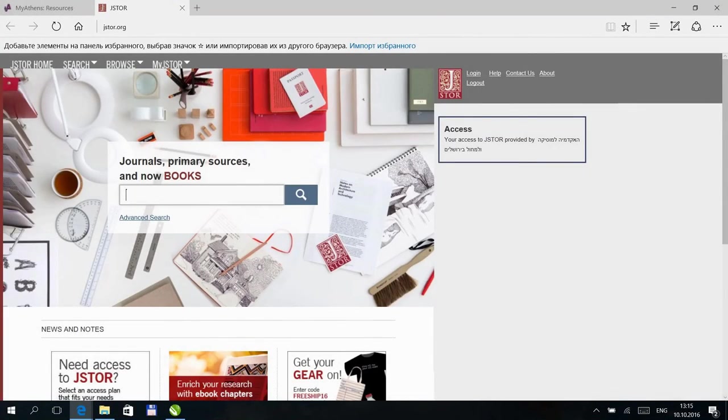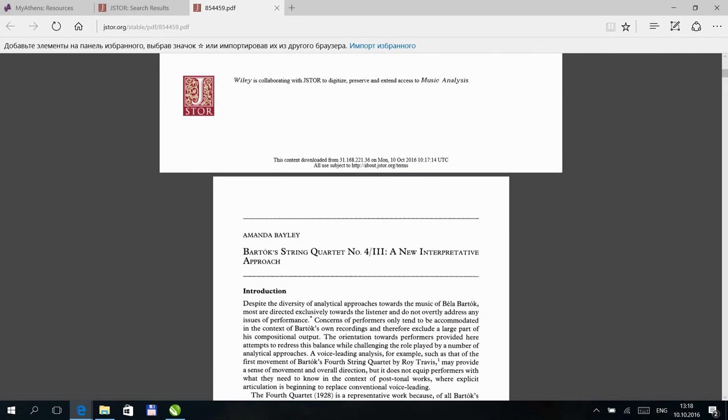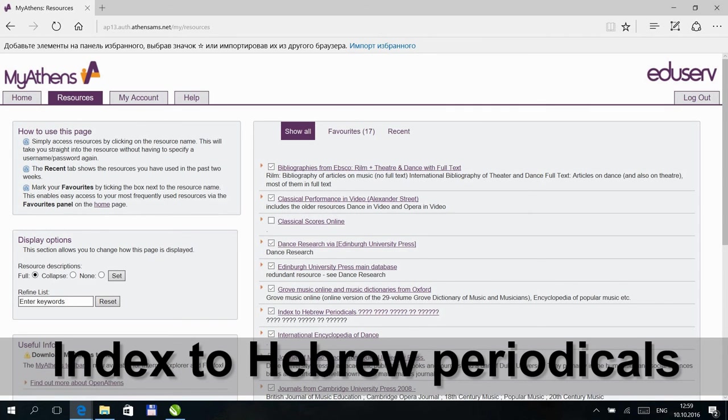Dance has two main databases. JSTOR generally includes periodicals from their beginnings until not too long ago, without those of the very last years; basic search uses the full text, but there are other possibilities too. It is not simple to search periodicals that arrive separately, but if there is a referral, you can browse and locate them. Usually a search in scholar.google.com finds where to search, but has no access — then you have to reach the periodical through browsing. Hebrew Periodicals: Indexed to Hebrew Periodicals — whatever has full text online is linked to a name, but for most of the items there is only information, and then they must be located in the library or elsewhere.